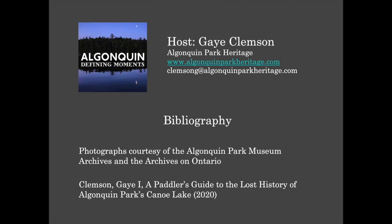I hope you've enjoyed this quick tour of Canoe Lake and its many landmarks. For more stories and deeper historical insights, please feel free to check out my book, A Paddler's Guide to the Human History of Canoe Lake, Algonquin Park. It's available through the Friends of Algonquin bookstore or through my website, algonquinparkheritage.com.